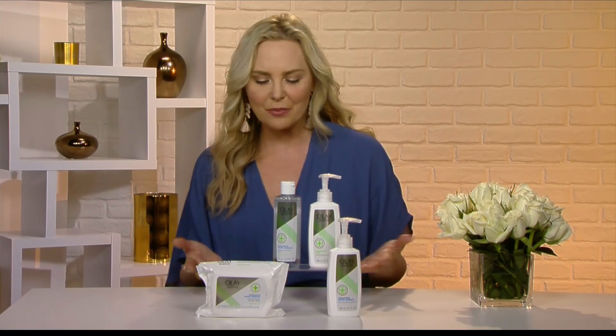They're affordable too — you can get these products at CVS, Rite Aid, and Target, so they're accessible for everybody to have great skin.